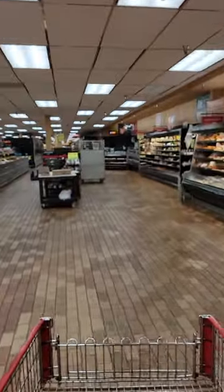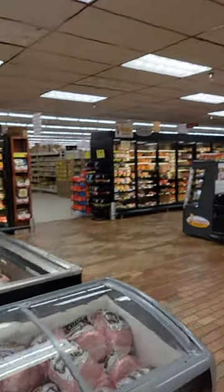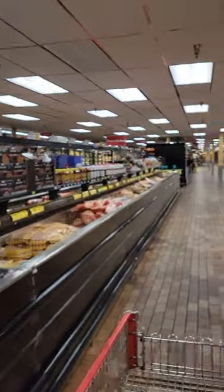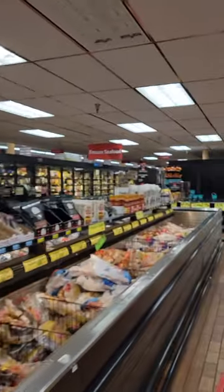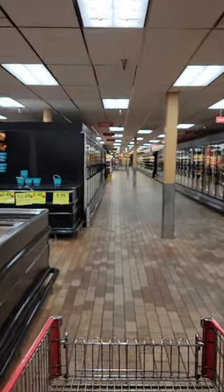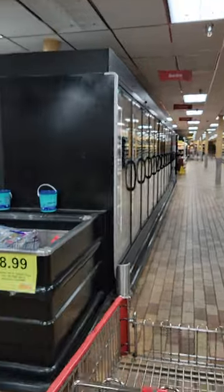This is just the perimeter of the store. You could probably get your 10,000 steps just in this grocery store. There's the seafood in that whole area, and there's a whole section of just burritos.